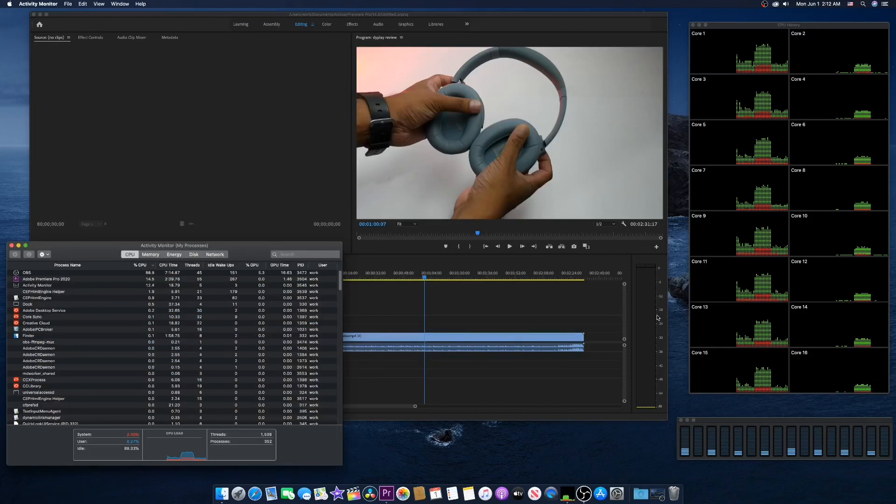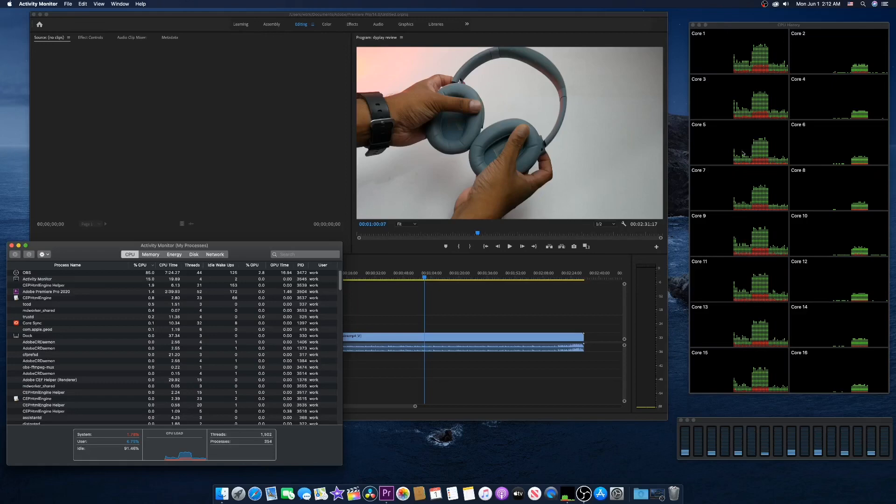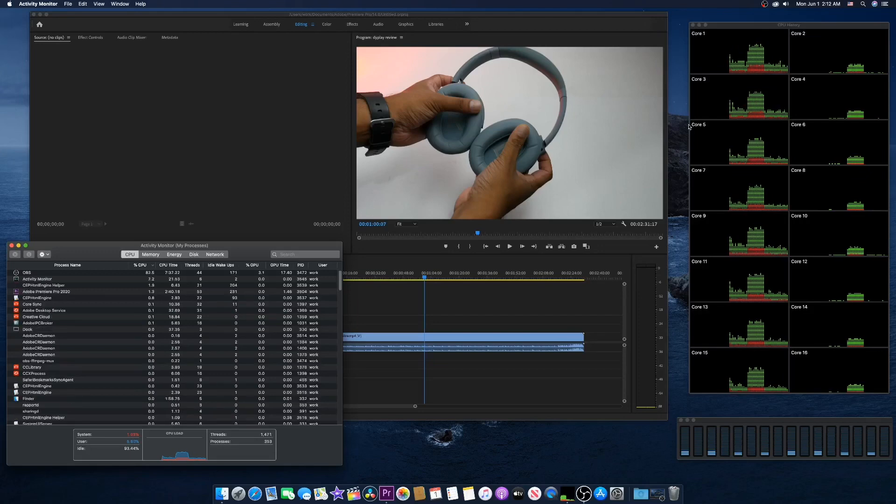All right guys, so as you can see, Adobe Premiere did export the video and it did utilize our AMD Ryzen 7 2700 CPU's 8-core 16-thread. So yes, Adobe Premiere does work with AMD Ryzen Hackintosh. If you like this video please give it a thumbs up, don't forget to subscribe, and stay tuned for more content like this. See you guys in the next one — peace!